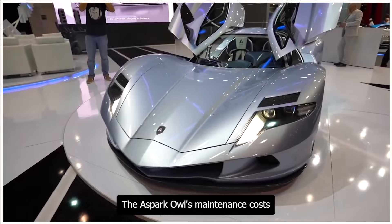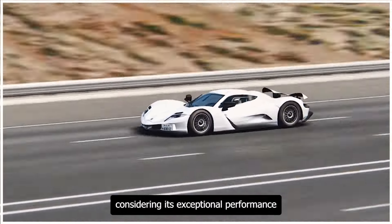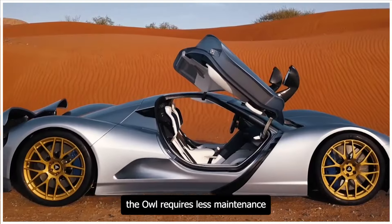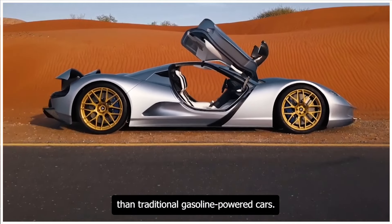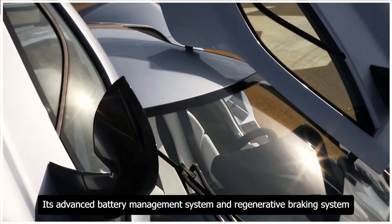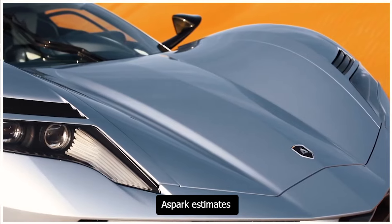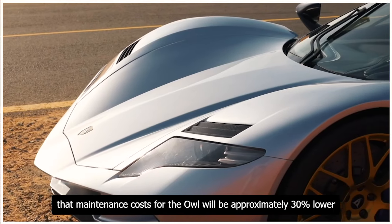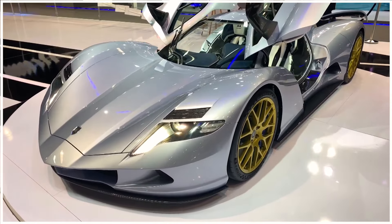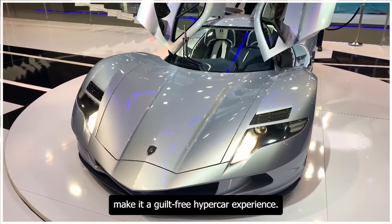The Aspark Owl's maintenance costs are surprisingly affordable considering its exceptional performance and advanced technology. With an electric powertrain and minimal moving parts, the Owl requires less maintenance than traditional gasoline-powered cars. Its advanced battery management system and regenerative braking system also reduce wear and tear on the brakes and tires. Aspark estimates that maintenance costs will be approximately 30% lower than those of comparable high-performance cars.